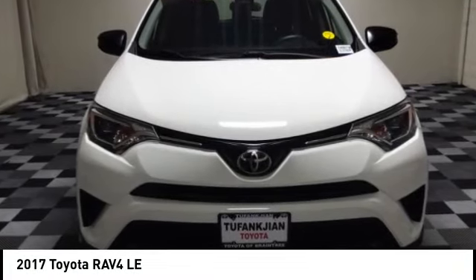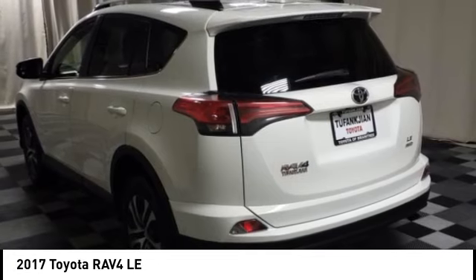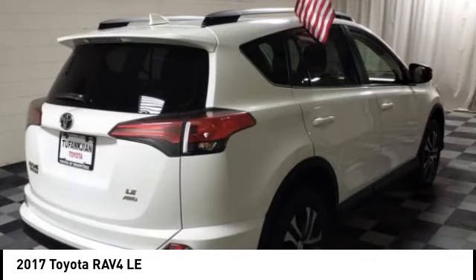Looking for the right vehicle? Check out the 2017 RAV4. The RAV4 is one of the most fuel-efficient SUVs in its class. Versatile and efficient, the RAV4 mixes the comfort and drivability of a sedan with the benefits of an SUV.